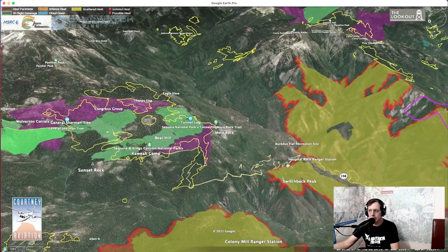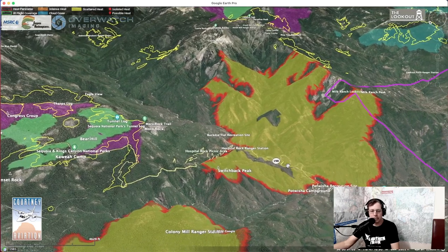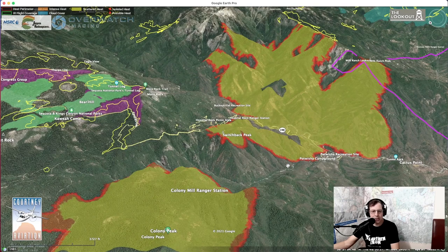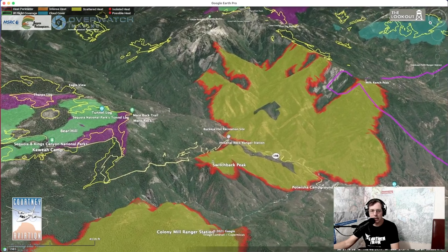It's likely that these two fires are going to join, if they haven't already — this intel is from last night and we don't have good information on what's happened overnight. You can also see on the imagery that there are a lot of trees here that have been killed by drought and beetles. We'll have some mapping of that up on the Lookout site soon.